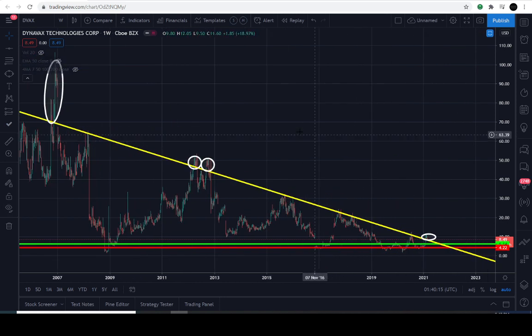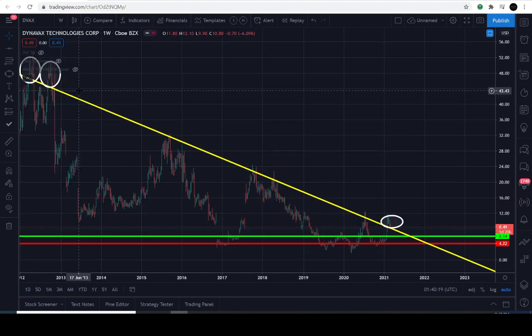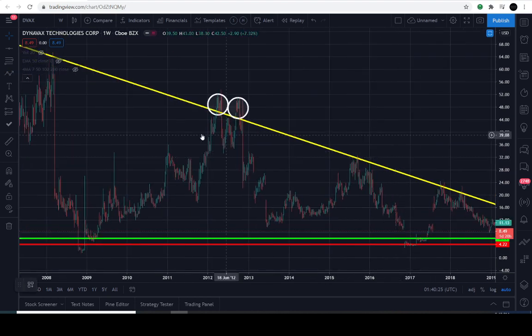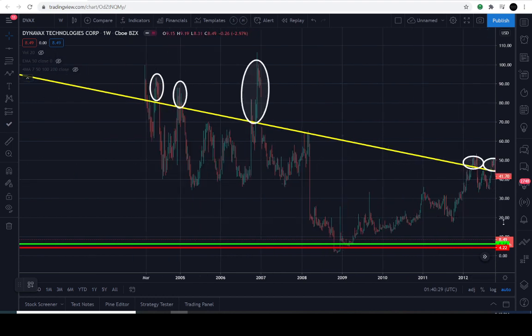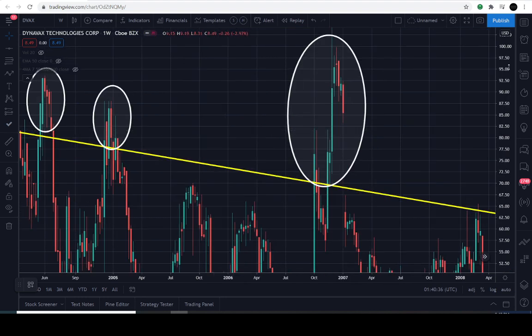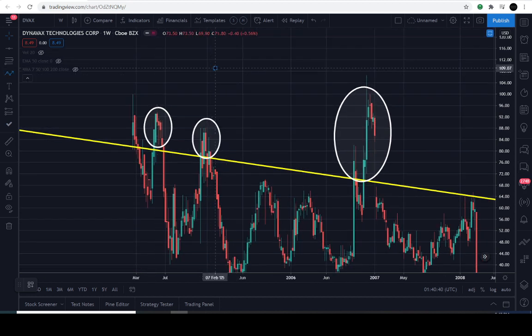So what I want to go over with you all is these are the weekly candles, and we're going to go over to where we are in present day. I want to go back in time just to show you the significance of this descending yellow line — it's not just a random line. It was particularly placed on the chart to understand the activity between the buyers and the sellers. The sellers step into this market very aggressively every single time the price gets above this yellow line.